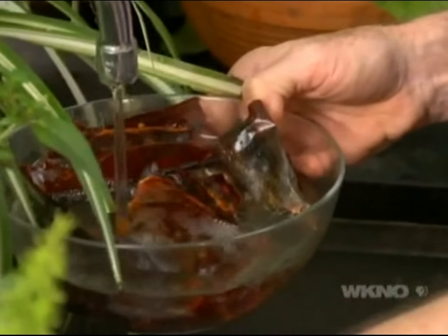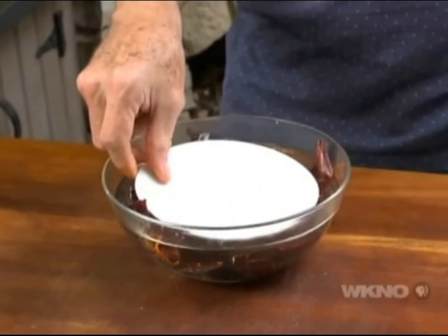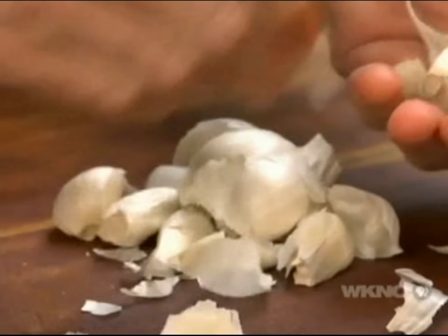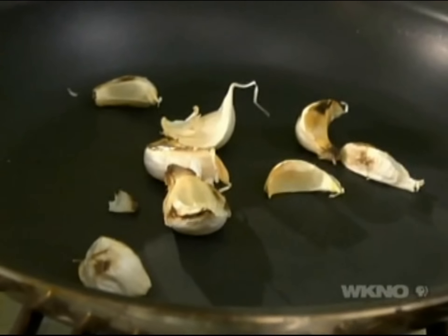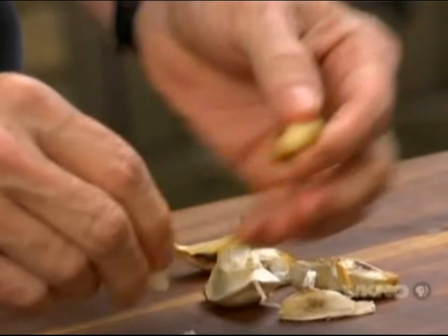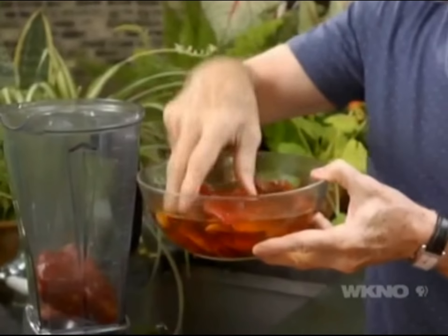Cover them with hot tap water and let them rehydrate for 20 or 30 minutes. I like to put a plate on top to keep them submerged. While the chilies are soaking, I'm going to roast garlic in that same dry skillet over medium heat — each clove in its papery husk. After about 10 to 15 minutes they'll be completely soft with a little blotchy black in places. Let them cool, then pop them out of those papery skins.